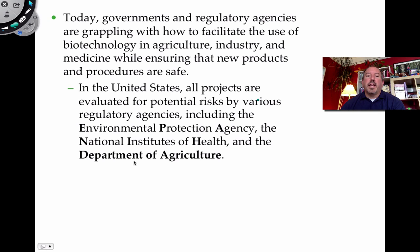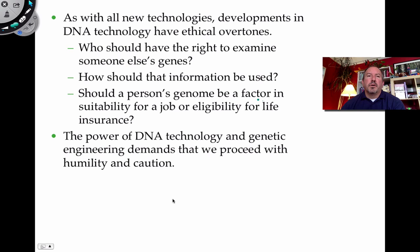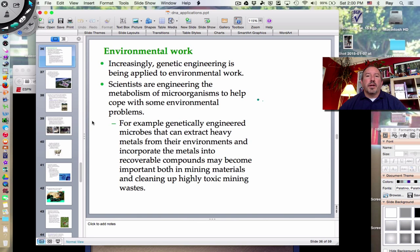DNA technology in agriculture, pharmaceuticals, and medicine is hugely important — producing medicines, vaccinations, and all kinds of treatments. Thanks for watching — hope you enjoyed this video on DNA applications.